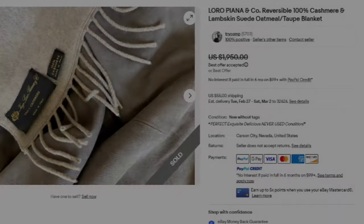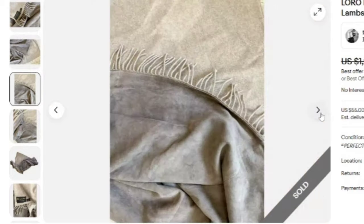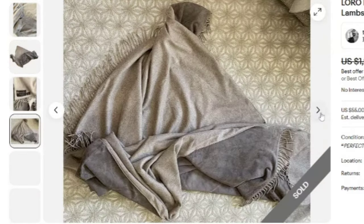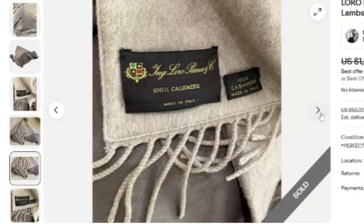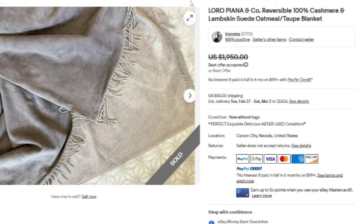Up next is a Loro Piana 100% cashmere and lambskin suede oatmeal top blanket. This one sold for best offer on $1,950. You can see the Loro Piana tag — 100% cashmere, made in Italy. It's a beautiful blanket. You can feel and see the quality. Definitely check the blanket section, and Loro Piana is another name you need to look out for.